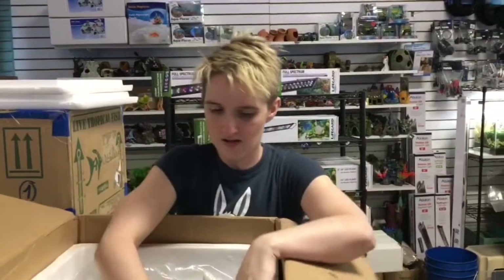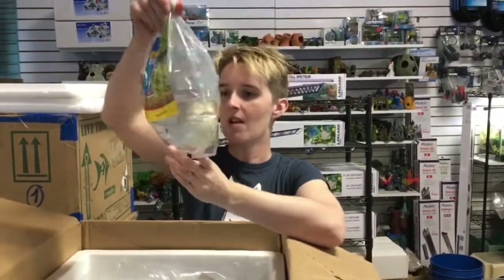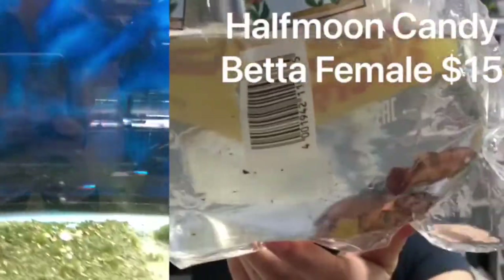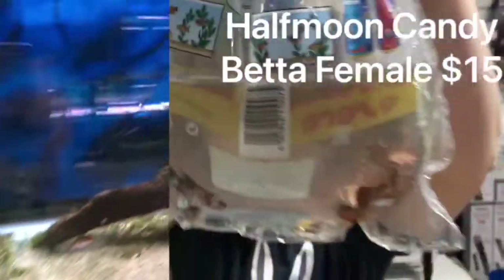Just a small order, nothing too crazy. First up, we got female bettas. These are the Half Moon Candy females. A lot of cool colors — a lot of blues and reds in there.